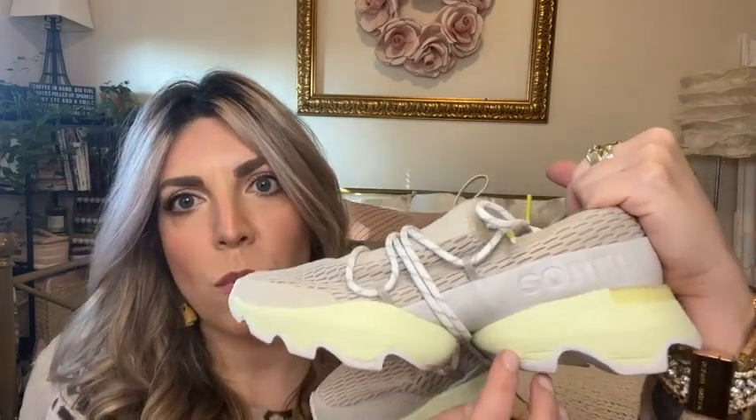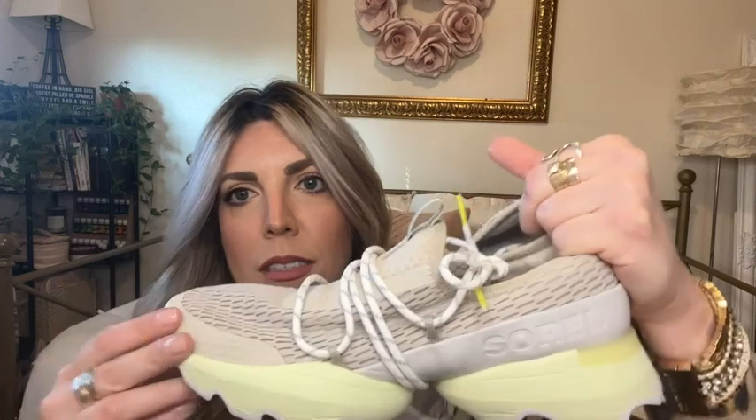First of all, they are eye-catching. They look so cool. I love the way the laces run under the shoe, the way that they're split — the sole is split. Secondly — I know it should be number one, but I like style.